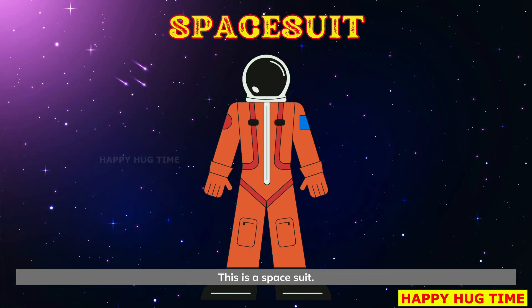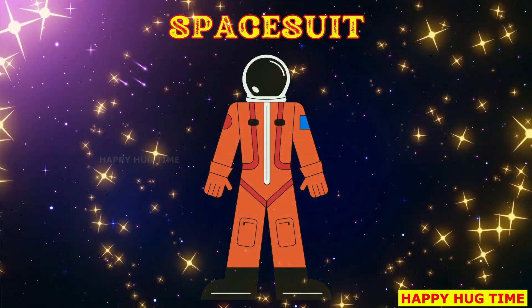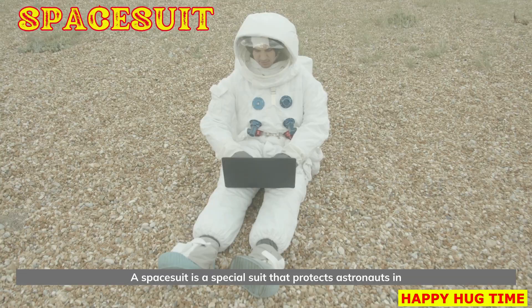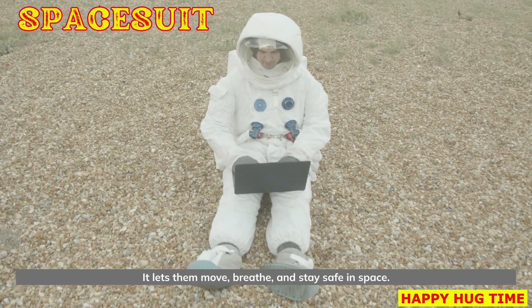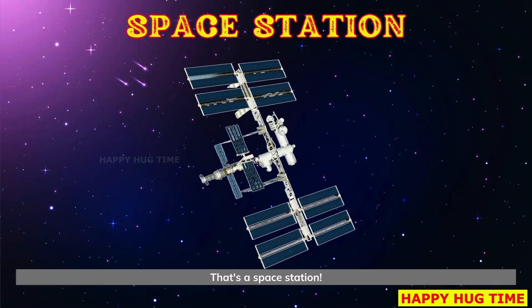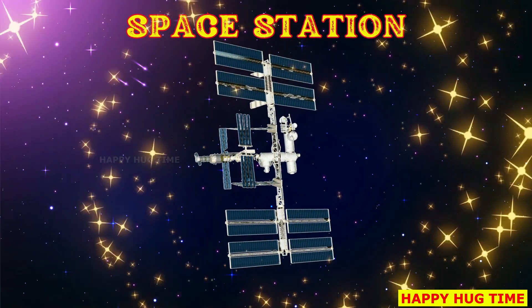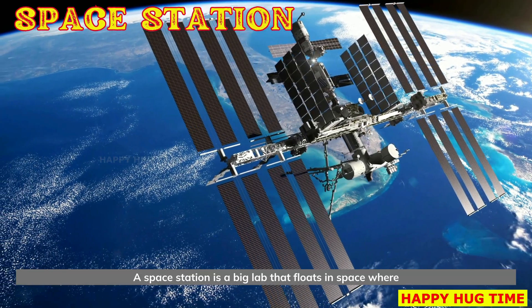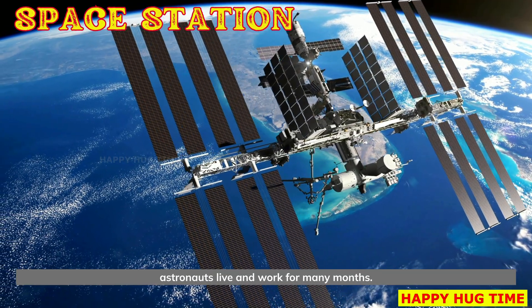This is a space suit. A space suit is a special suit that protects astronauts in space. It lets them move, breathe, and stay safe in space. That's a space station. A space station is a big lab that floats in space where astronauts live and work for many months.